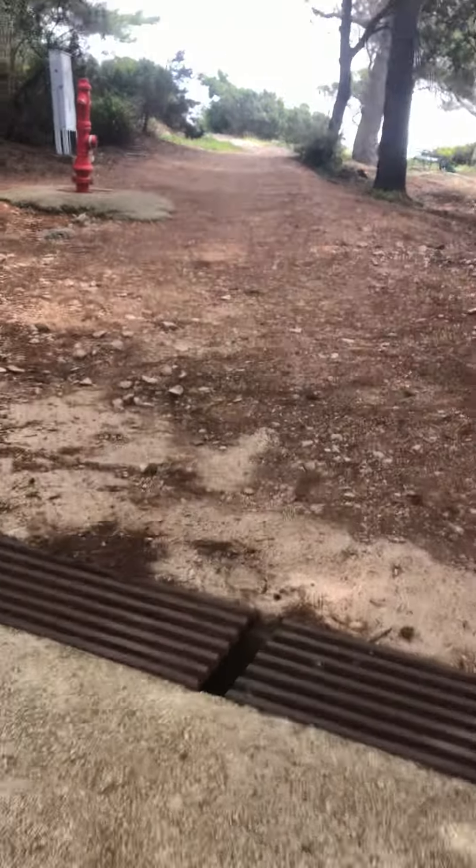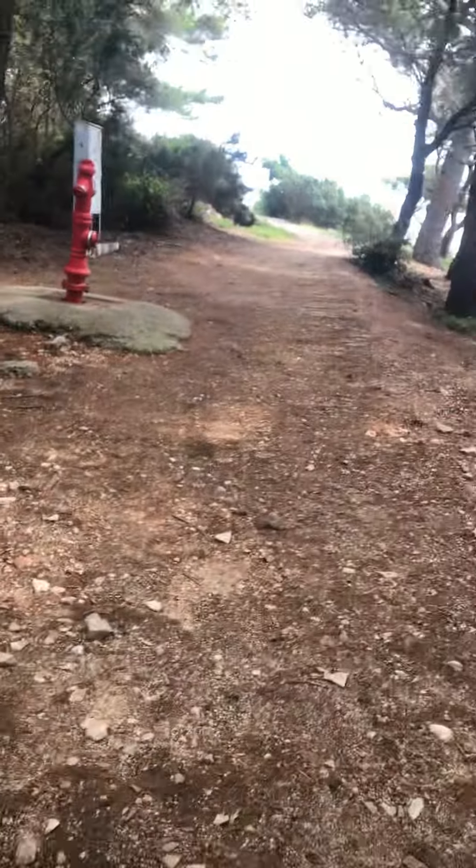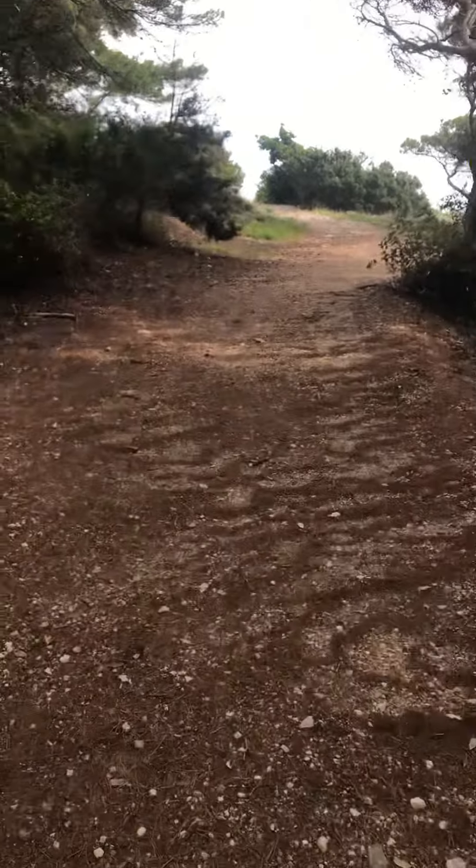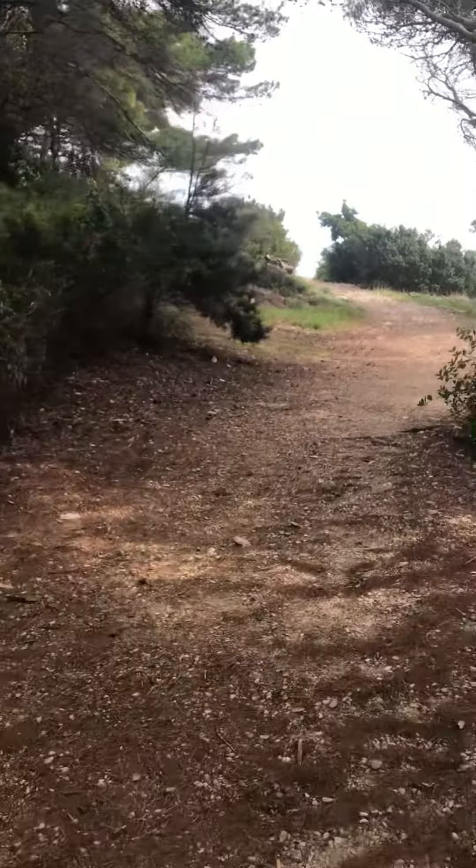I'll have a little walk up here just to see what's about, apart from a peacock by a bench. There are some rocks that will go up that path in a minute.